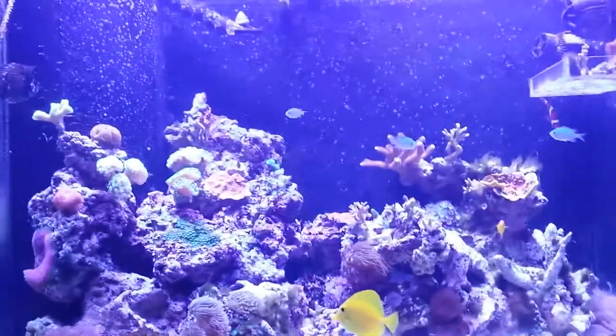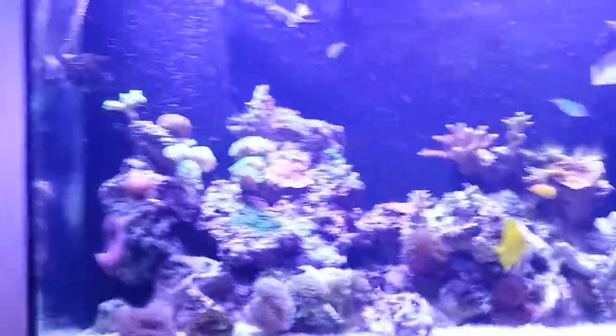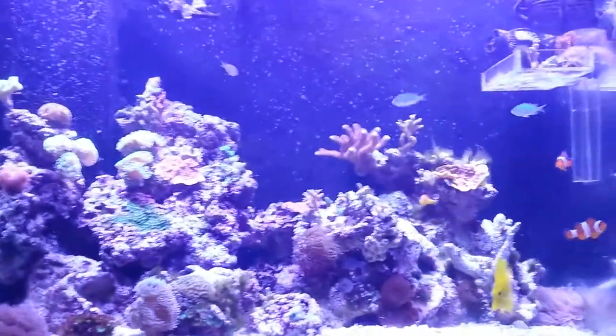Hey, what's going on YouTube? Just doing an update on my tank. I got some new corals and some new things in my tank.